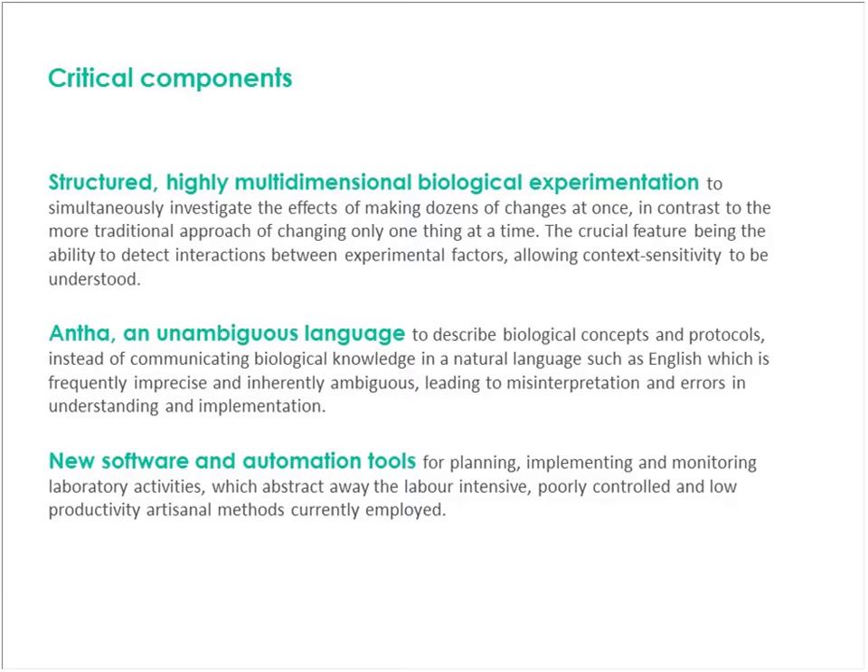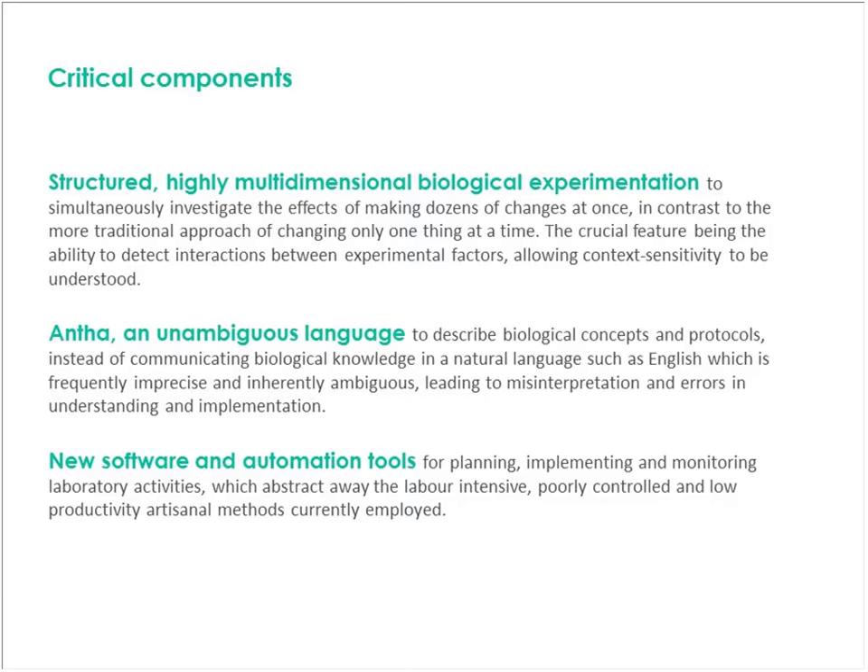Those are the three critical components of Synthase. Here's some data from an experiment where we looked at 15 different factors at the same time — some of them process, some of them genetic. Each corner of these two squares models design space: one where we've got a medium plasmid copy number, one where we've got a high. Around the middle yield there are about six points which are all about the same. But on the far top left corner, we've got some very high yield when we get time, temperature, and plasmid copy number right, because these are interacting factors. If you look at the bottom right-hand corner, you can accidentally get the wrong mix and get zero — that's where you might be at a cliff in design space and not know just how close to the edge you are.